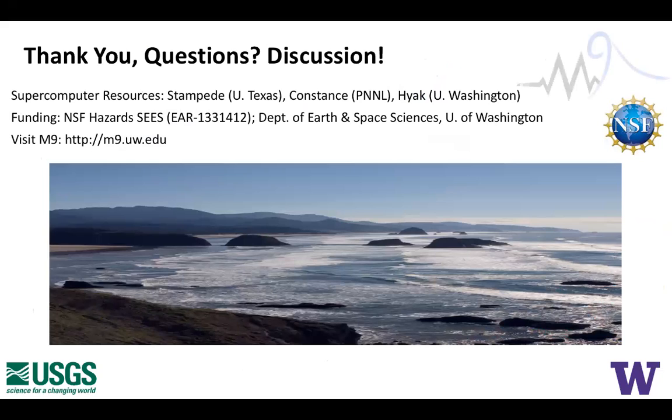With that, thank you — hopefully this seeds some great discussion. We have some time for questions and discussion. Just a reminder to ask your questions into a mic so that the folks who are dialing in can listen.